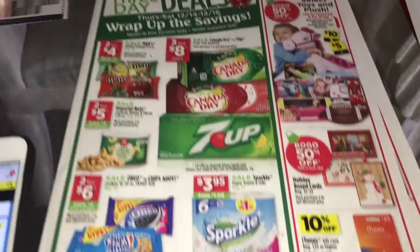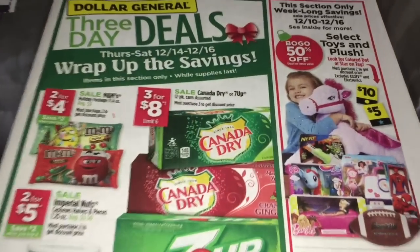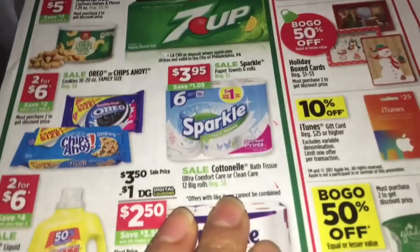Welcome back to my channel. In this video I'm going to share two different scenarios for Dollar General, and this is only for Saturday, December 16th. This is going to use your digital coupon that you have on the Dollar General app — the five dollars off a purchase of 25. Make sure to send this coupon to your account.